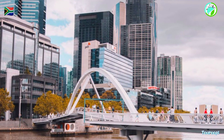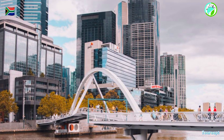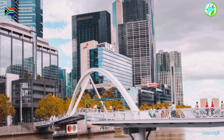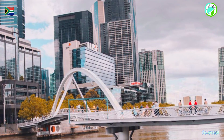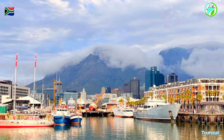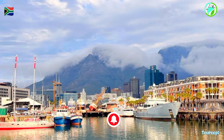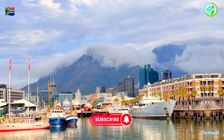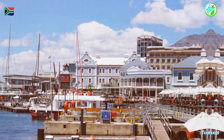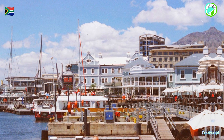For culinary enthusiasts, the V&A Waterfront's array of dining options is a feast for the senses. The diverse range of restaurants, cafes, and eateries offer a variety of cuisines, from international flavors to South African delicacies. The setting against the backdrop of the harbor and Table Mountain creates a picturesque dining experience.